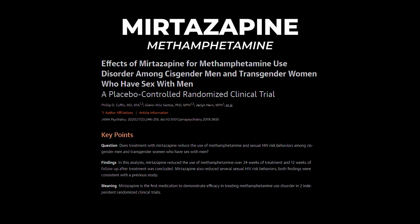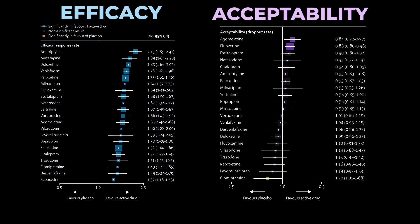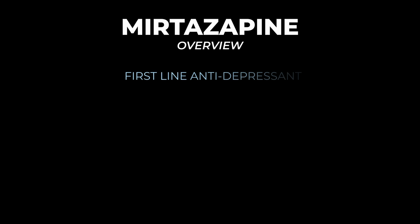Mirtazapine also has efficacy in methamphetamine use disorder. It significantly reduced meth use among current users receiving substance use counseling, and results appeared to be independent of its antidepressant effects. It also reduced sexual risk-taking behaviors. In the Cipriani meta-analysis, mirtazapine ranked near the top in terms of antidepressant efficacy, suggesting it may be slightly more effective than SSRIs.